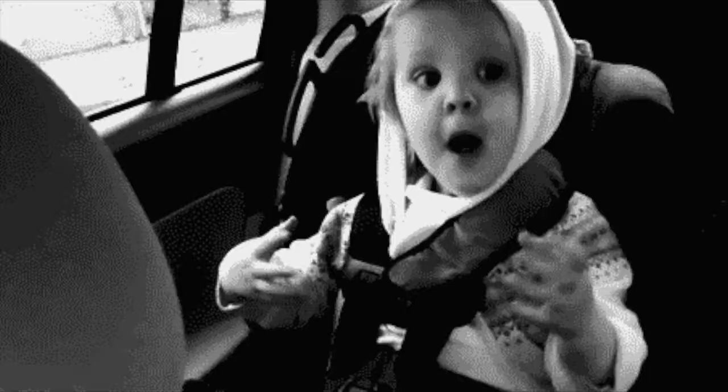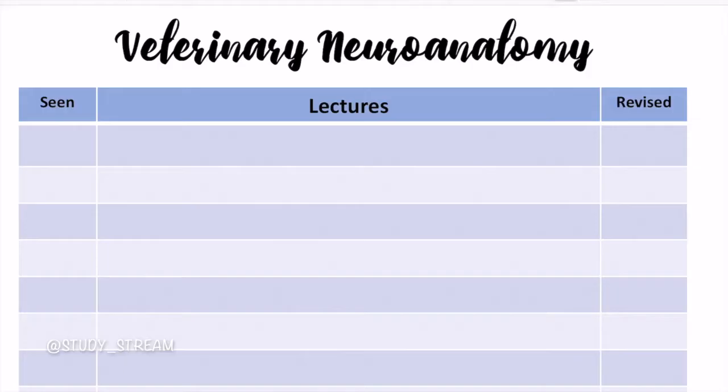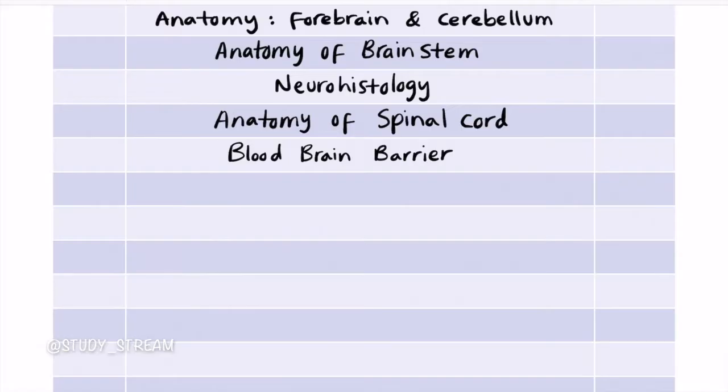My ninth tip is to write down a list of your lectures. This may seem simple, but it's important to know exactly what you have revised and what you haven't. I like to create a chart with three columns: in the main column I write the name of the lecture, and in the other two columns I create checkboxes for having watched the lecture and having revised it. This helps you see exactly what you've attended and revised.